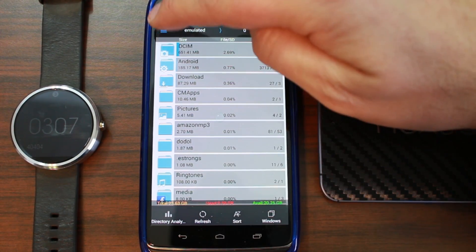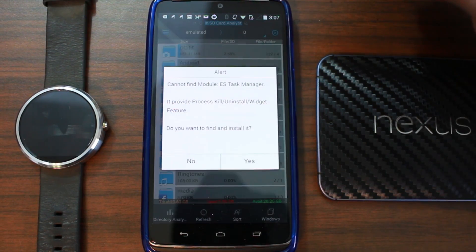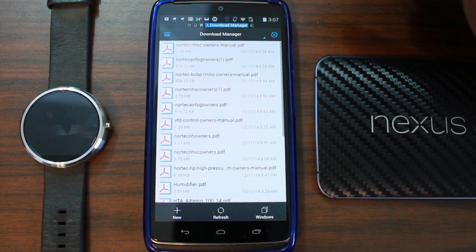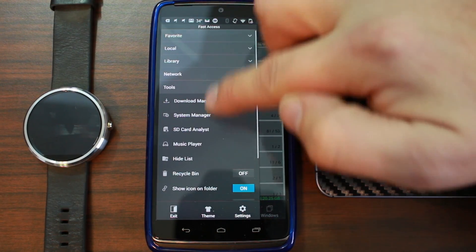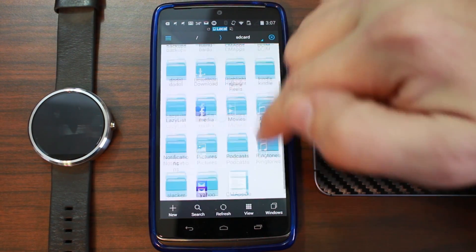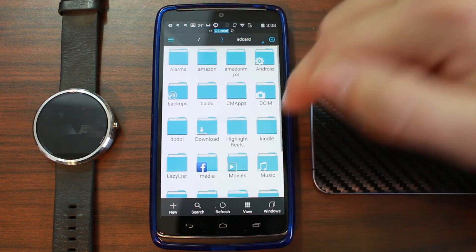ES File Explorer also has a built-in music player, an SD card analyzer that shows you what's taking up space, the ability to force-install applications, an optional task manager, and a download manager showing your PDFs and downloads. It's very full of features and basically the first app I install on any device. I'm curious to see how it looks once updated to Android 5.0 Lollipop's Material theme.